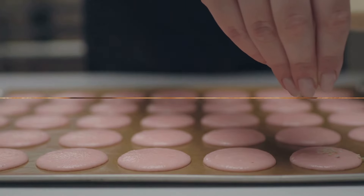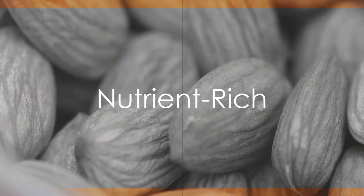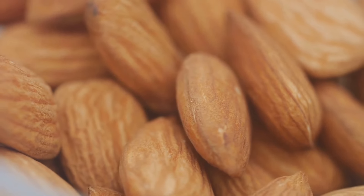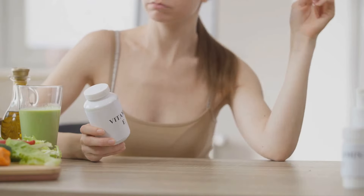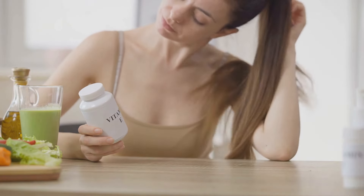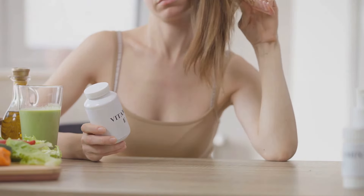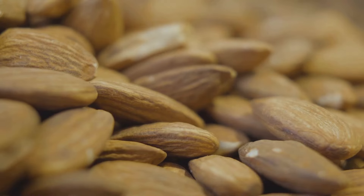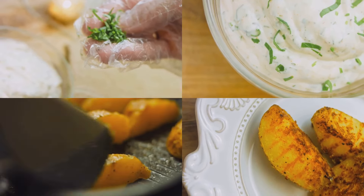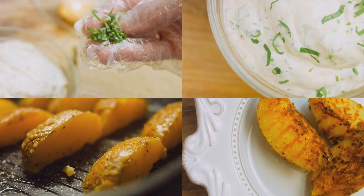Almond flour is incredibly nutrient-rich compared to other flours. It's packed with vitamins, minerals, and antioxidants, including vitamin E, magnesium, and manganese. By using almond flour in your recipes, you're adding an extra dose of nutrition to your baked goods, making them not only delicious but also beneficial for your health.